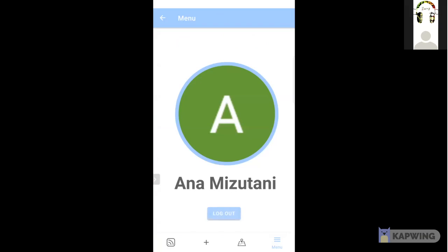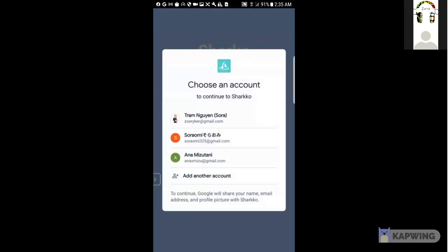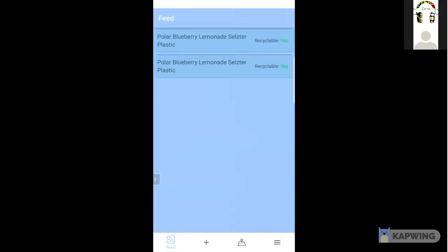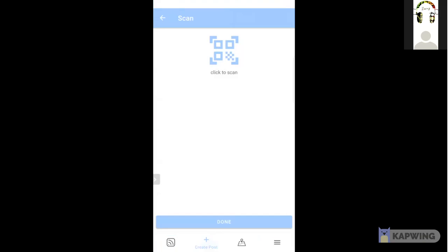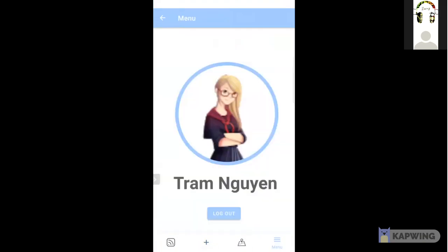You can see I'm logging out. My username and photo are pulled from Google. Here's a different account — as you can see the scanned data is unique to each account. Now I'm logged out.